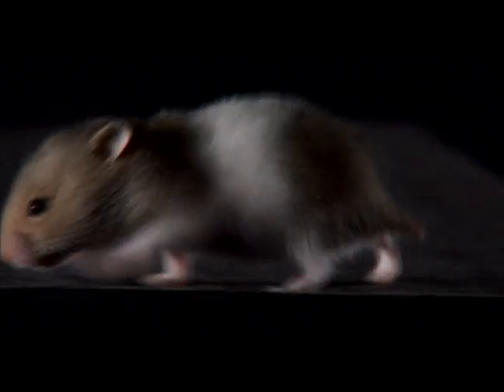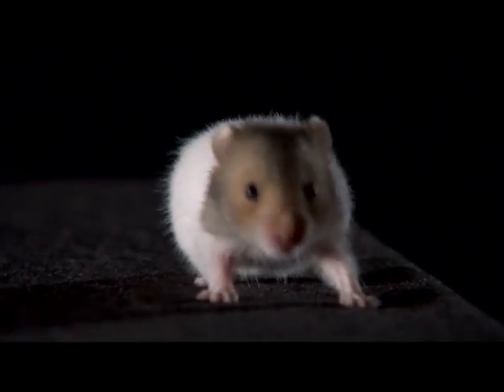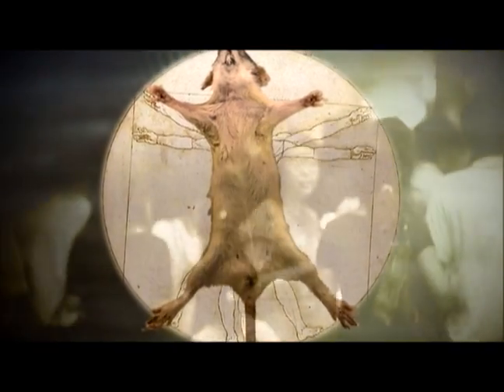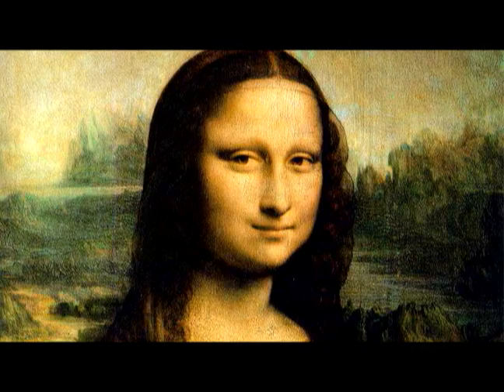Scientists also found that 90% of human genes are identical to those of a mouse. So if humans and mice have almost 90% the same genes, why are human beings so much more complex? The answer is proteins.